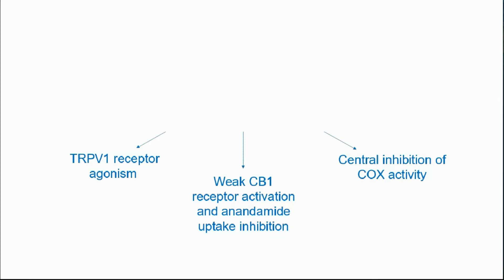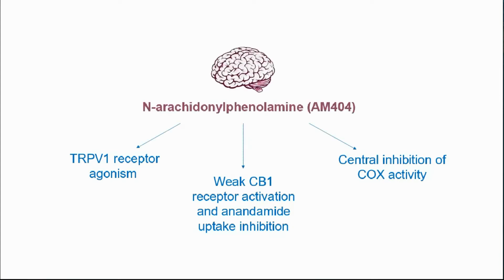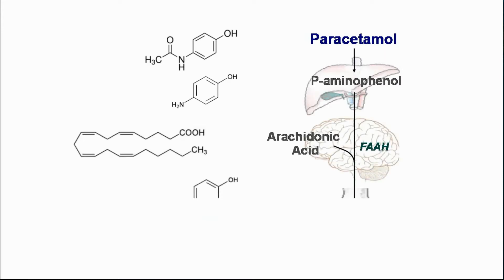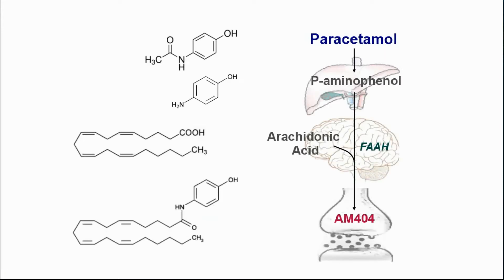Some of these actions are thought to be exerted through a metabolite of paracetamol, AM404, formed in brain tissue through the conjugation of paracetamol-derived para-aminophenol with arachidonic acid, mediated by fatty acid amide hydrolase.